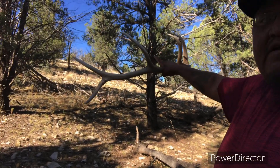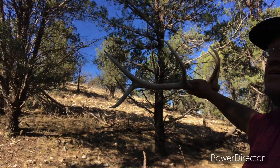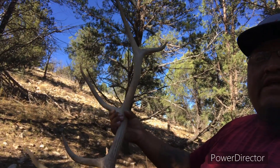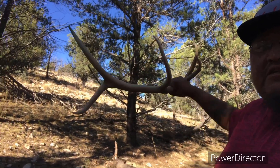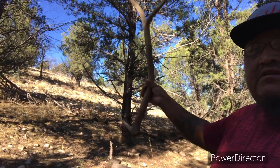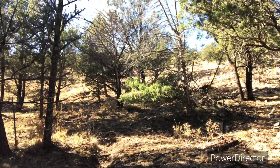Working my way back up over here to the top — that's where my jacket and the antlers are, my sweatshirt. Getting ready to head back to the truck, eat some lunch, and go up another ridge.